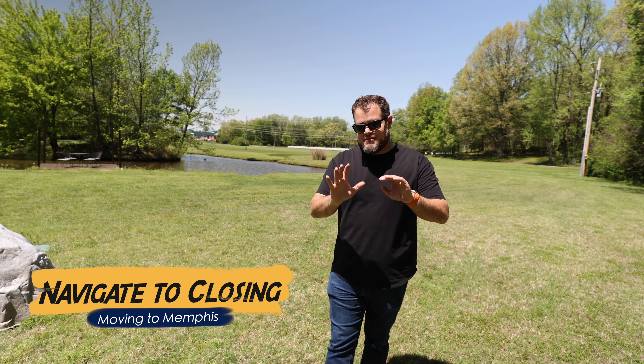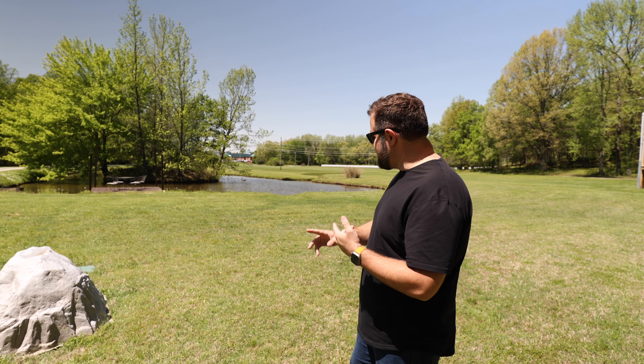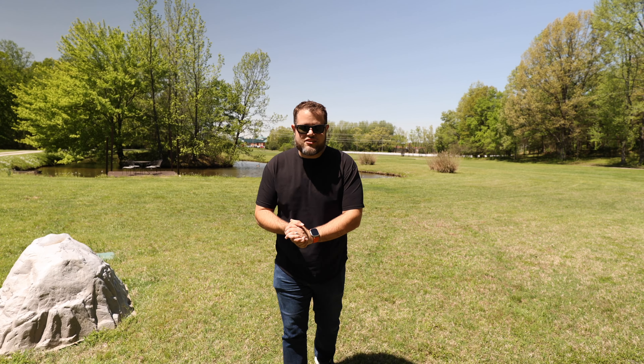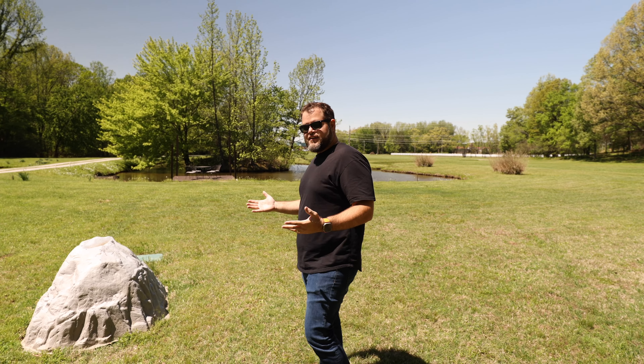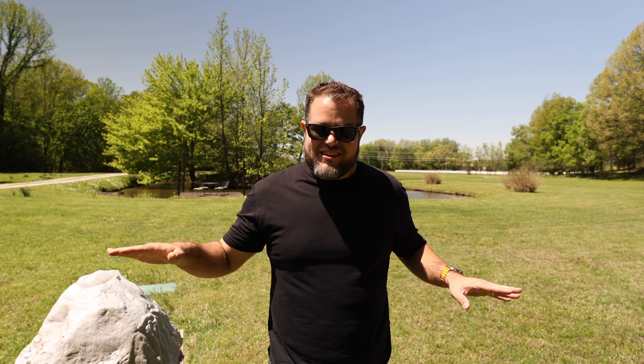Once your offer is accepted and you're all excited, you've got to slow down just a little bit because there are a few things to get through. There are costs to be aware of — your earnest money, your inspection costs — and we have to actually do those inspections. Like today, we're out here waiting to do a termite inspection. You also have a home inspector who checks out everything. Those photographers can make things look really good, but the home inspector will find what's really there. Then we negotiate: what will the seller repair, what are you responsible for, and what are you okay accepting as-is?